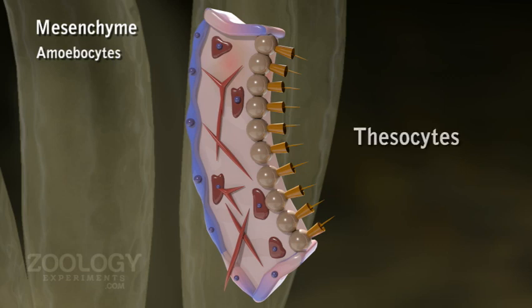Thesocytes have rounded pseudopodia and contain reserved food material. Chromatocytes carry colour pigments and are responsible for the colour of the sponge. Gland cells are secreting slime. Cells with thin branching pseudopodia are collenocytes, forming a sort of connective tissue. Myocytes are contractile thin cells present around the osculum and work as a sphincter.